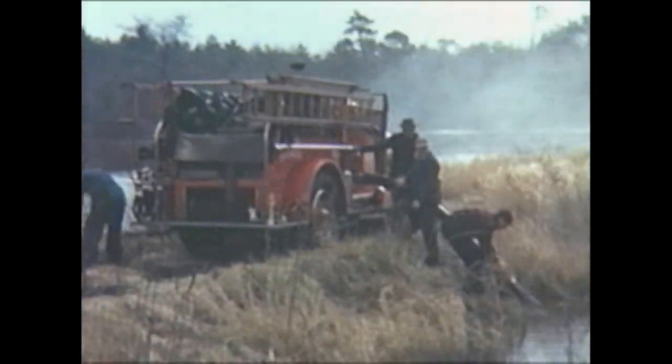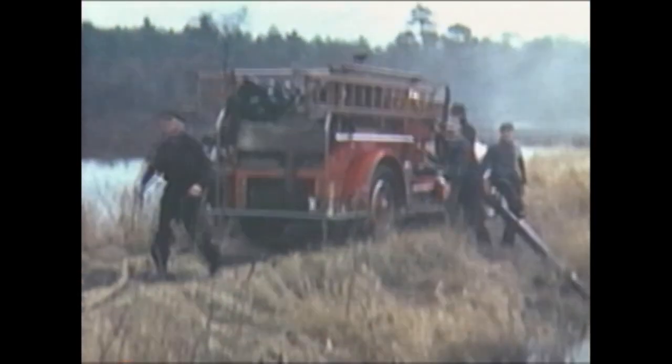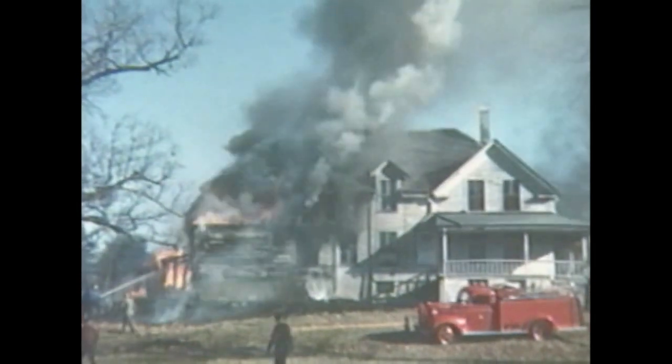Many big city firemen will tell you that there is no way to stop an established fire in a large house without good hydrants. These country firemen know better. Heading for the marsh to draft, they begin laying hose as they pass the fire.